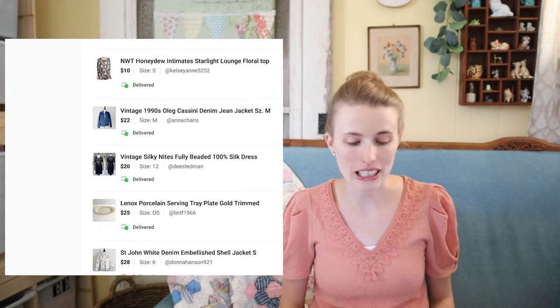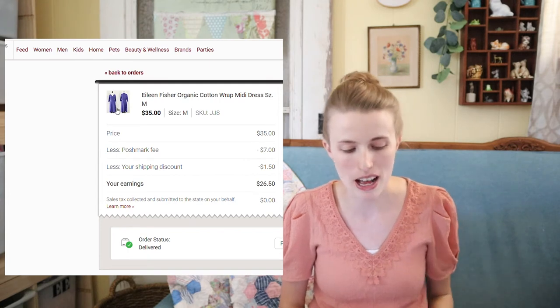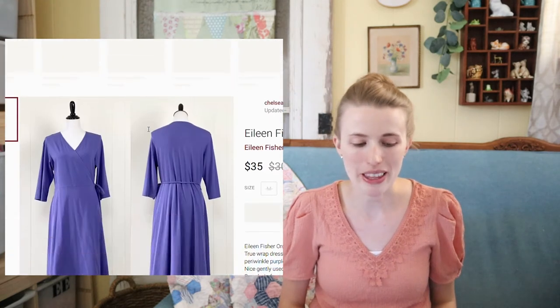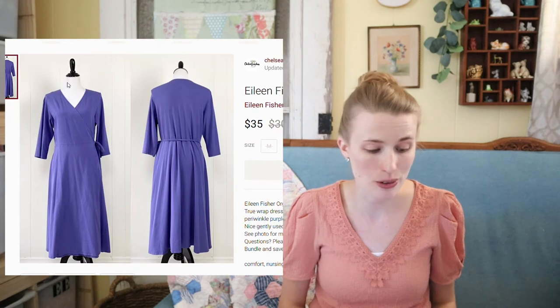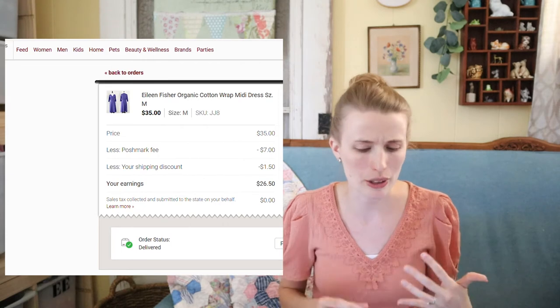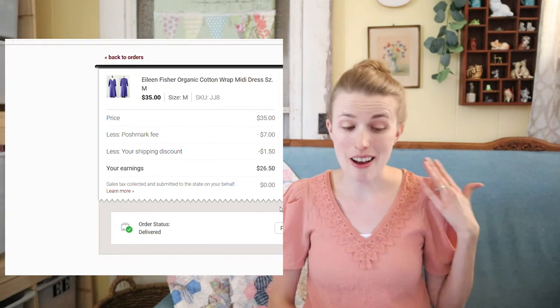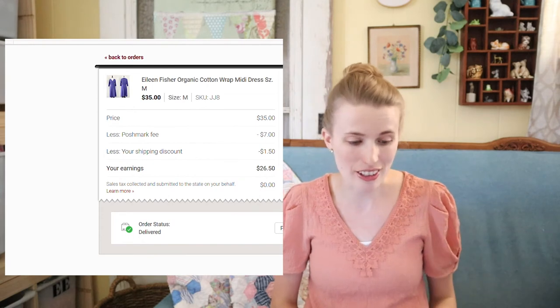Next was this Eileen Fisher wrap dress. I picked this up on my thrifting road trip and paid around $1 to $2 for it. It did have a few discolorations but still sold for $35. Eileen Fisher is always a solid pickup. After my fees and shipping discount, I profited around $25.